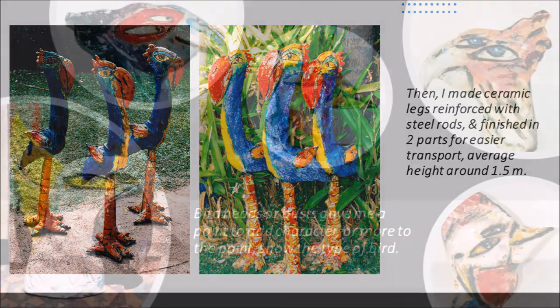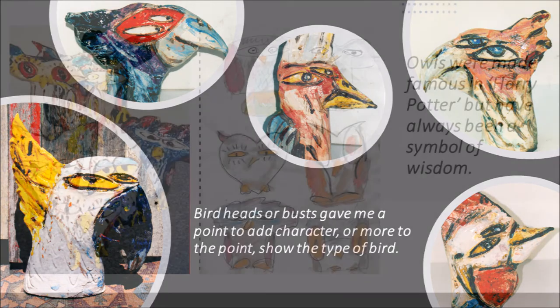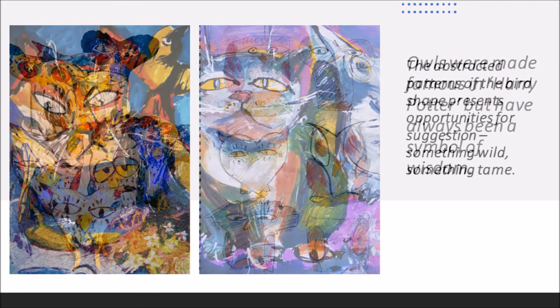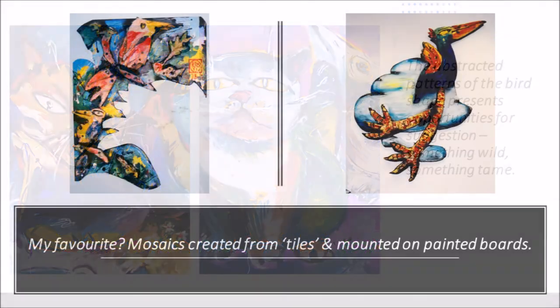Bird heads, or busts, give me a point to add character, or more to the point, show the type of bird — one chook or cockatoos. Owls were made famous in Harry Potter, but have always been a symbol of wisdom. The abstracted patterns of the bird's shape present opportunities for suggestion — something wild, something tame. My favourite?